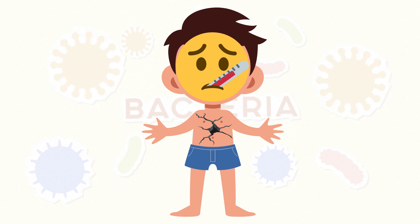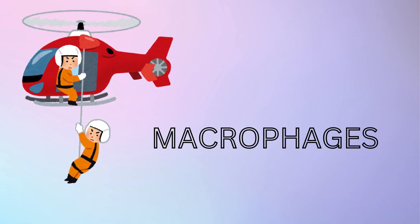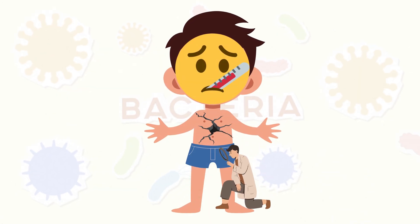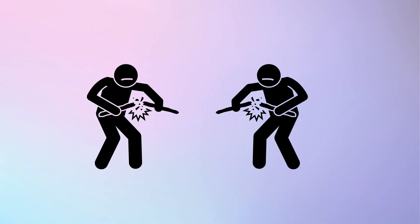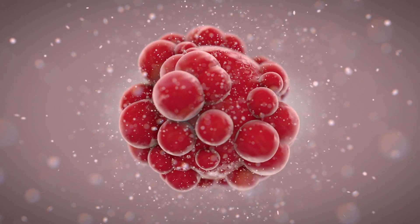Your immune system needs to stop them fast. The first responders are big cells called macrophages. They patrol your body, looking for trouble. They can gobble up about 100 invaders each — they surround the bacteria, trap them, and break them down. They also cause inflammation, making the area a bit red and swollen, which actually helps the fight.